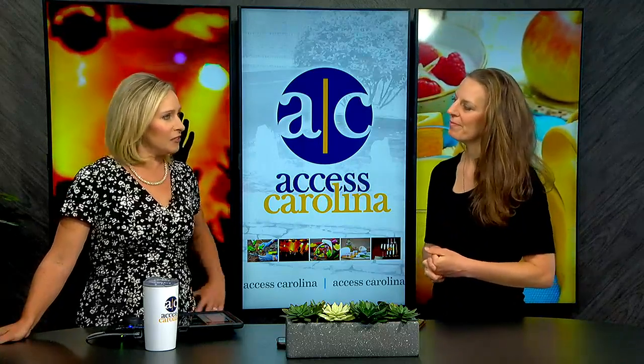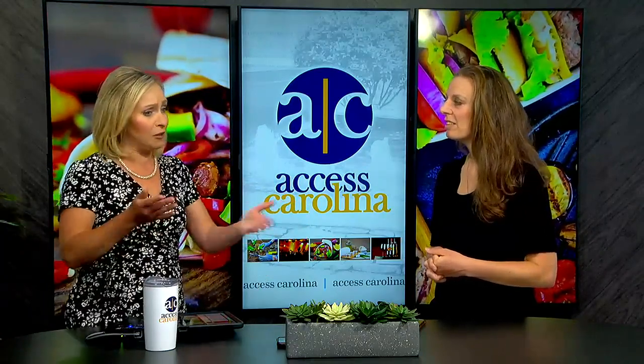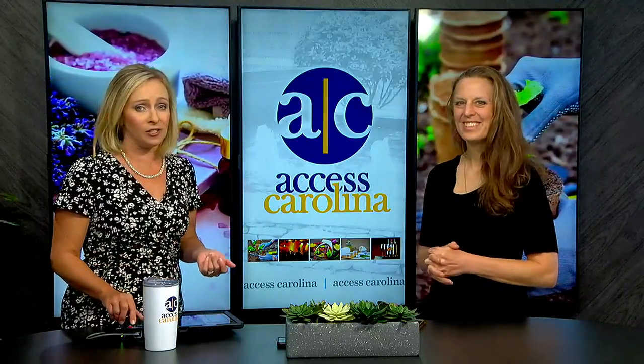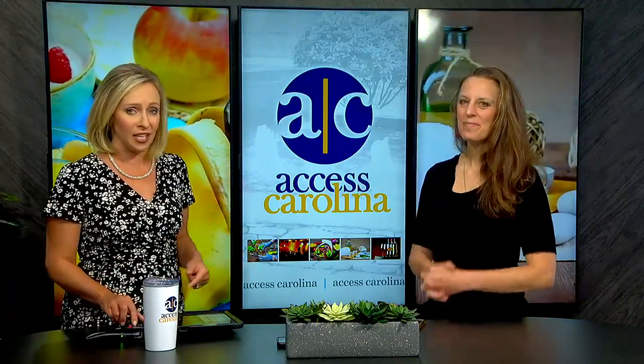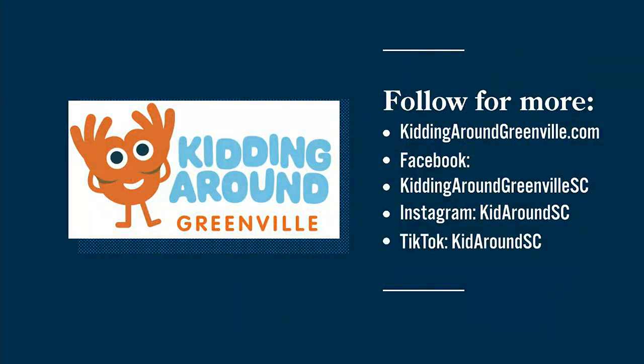There are lots of ways to find all these ideas and more for things to do with grandparents on the website. People can find the complete article on Kidding Around Greenville, and there's a link on accesscarolina.com. Lots of ways to find Kidding Around Greenville — Christina, we appreciate you very much.